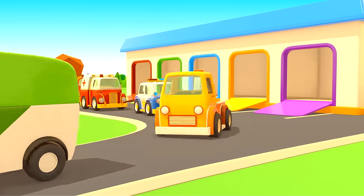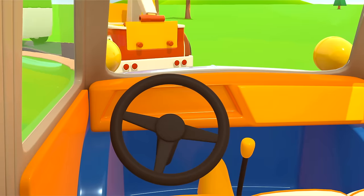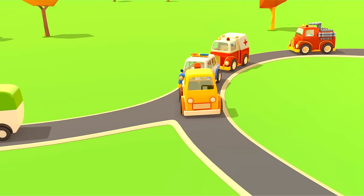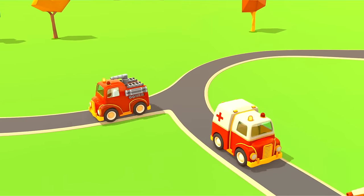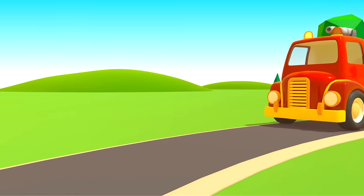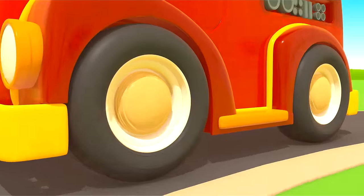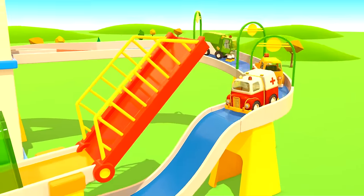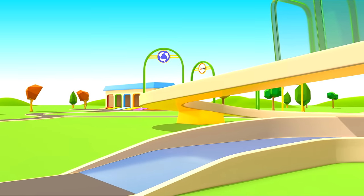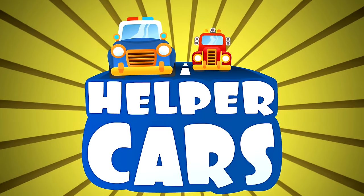Cars, cars, cars! Windshields, wheels, trucks and doors. They drive and honk. We ride along and then together sing a song. Cars, cars, cars, cars — made of many moving parts. Sing and they'll hear, beep and steer, and take you to high gear. Helper Cars.